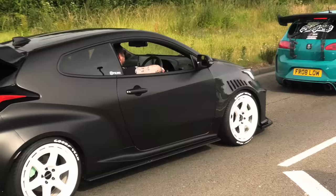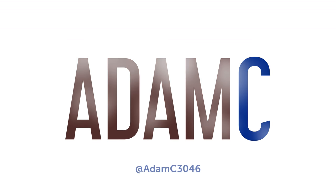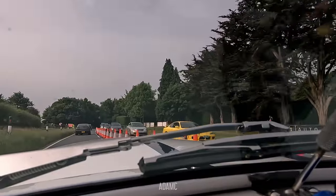1,000 horsepower! Hi, and welcome to some modified car chaos! It truly is chaos!